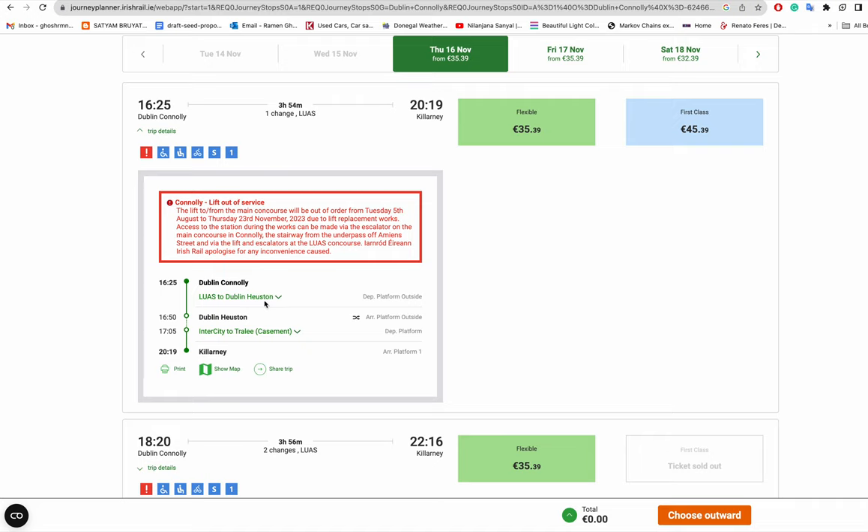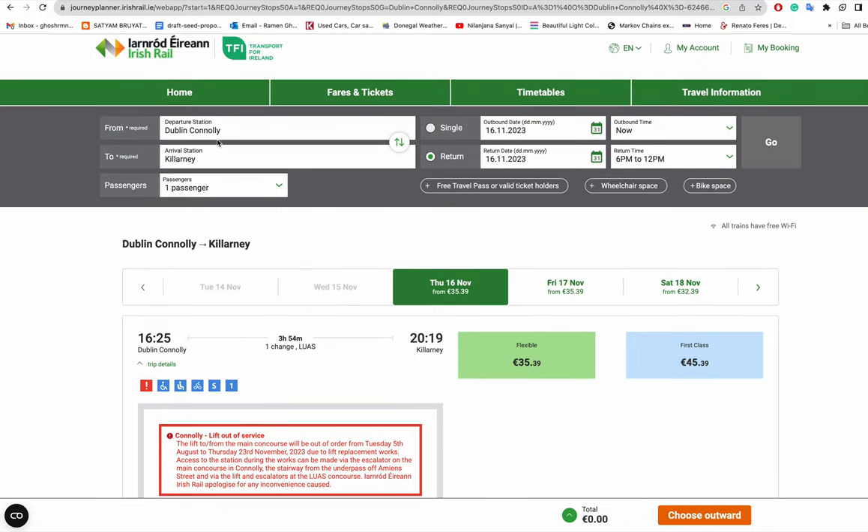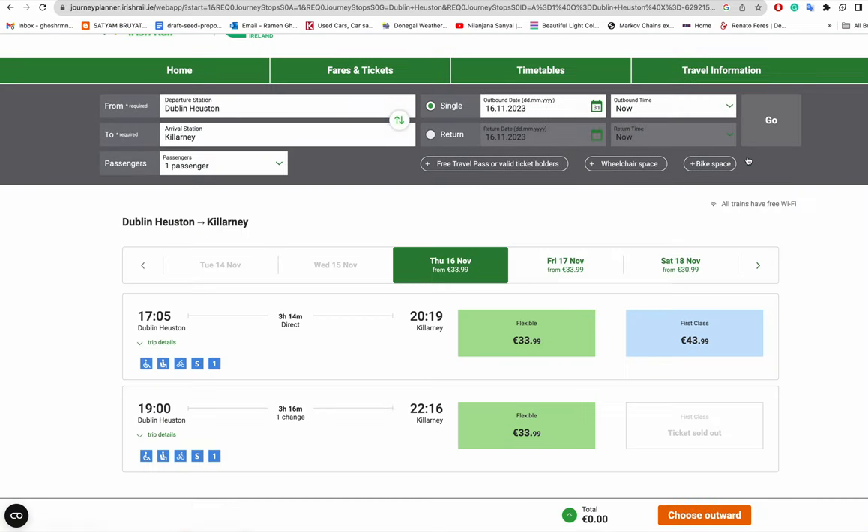Looking at the trip detail, you take the Luas from Dublin Connolly to Dublin Heuston, because the train for Killarney actually departs from Dublin Heuston station. There is no direct train from Dublin Connolly to Killarney. So if you choose Dublin Heuston as your departure station and Killarney as your destination, you can see all the train timings correctly.